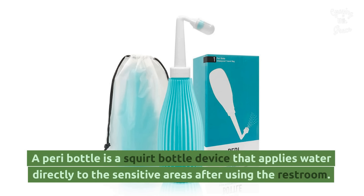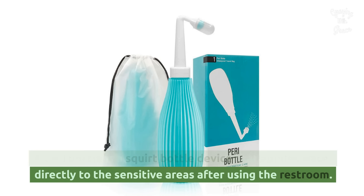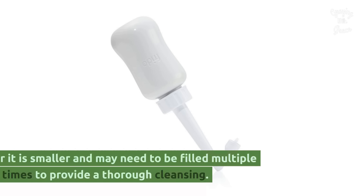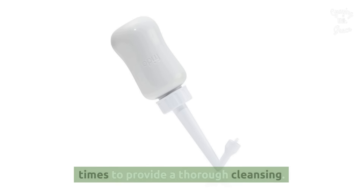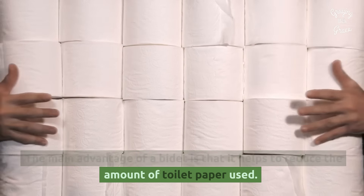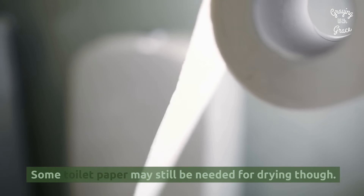A peri bottle is a squirt bottle device that applies water directly to the sensitive areas after using the restroom. It is also portable, but more straightforward than a portable travel bidet. However, it is smaller and may need to be filled multiple times to provide a thorough cleansing. Bidets are generally more hygienic than toilet paper because they reach all body parts and help reduce skin irritation and infection. The main advantage of a bidet is that it helps to reduce the amount of toilet paper used. Some toilet paper may still be needed for drying though.